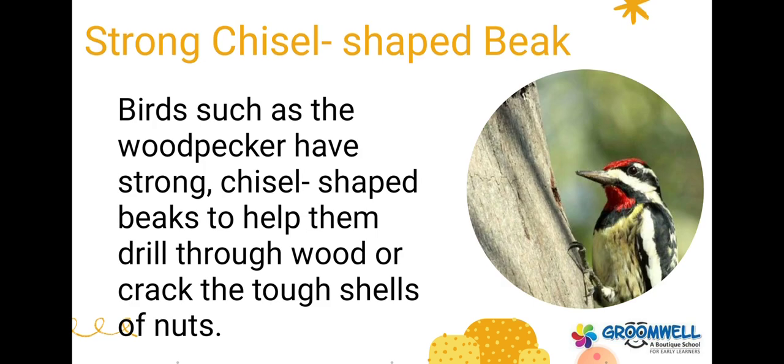Strong chisel-shaped beak. Birds such as the woodpecker have strong, chisel-shaped beaks to help them drill through wood or crack the tough shells of nuts.